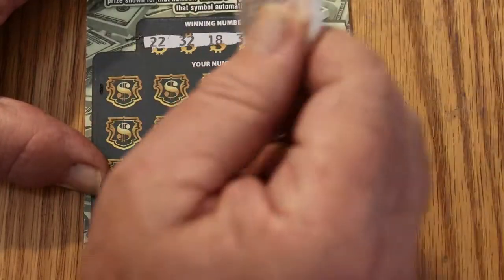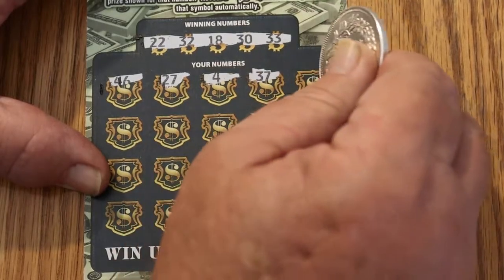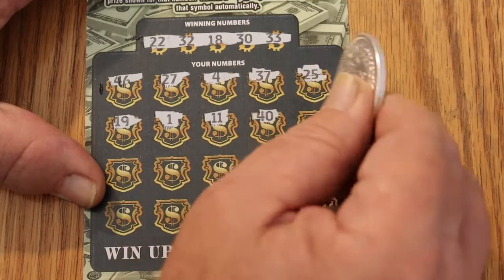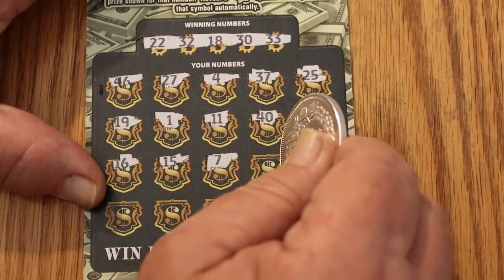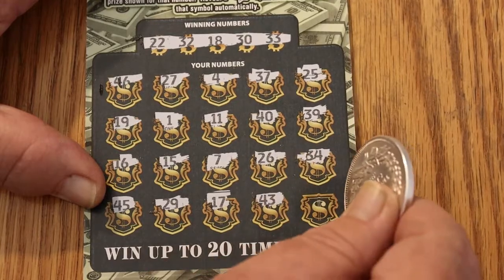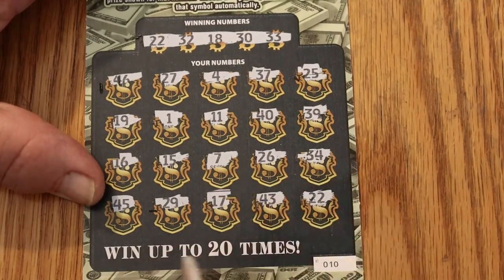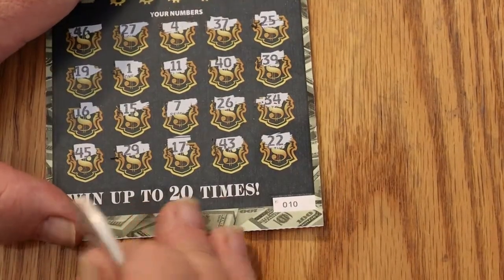Ticket 010 — maybe we can get a back-to-back win. Numbers are 22, 32, 18, 30, and 33. Then 46, 27, 4, 37, 25, 19, 1, 11, 40, 30, 39, 16, 15, 7, 26, 34, 45, 29, 17, 43, and 22. So we got a match! Back-to-back wins — outstanding, and on the last number too. No bonus on this one. $22 it is.